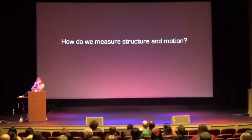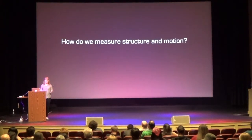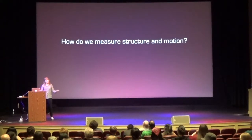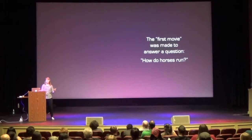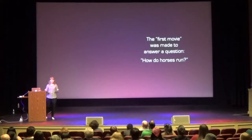So how do we measure structure and motion in a protein? Well, if we want to measure the structure of a macroscopic object, like your eye, you take a picture. If you want to measure how that object moves through time, you take a movie. To get an idea of how we might approach making a movie of a molecule, we can use the analogy of movies of macroscopic objects. In fact, the first movie ever made was made to answer a question about how a structure moves through time.